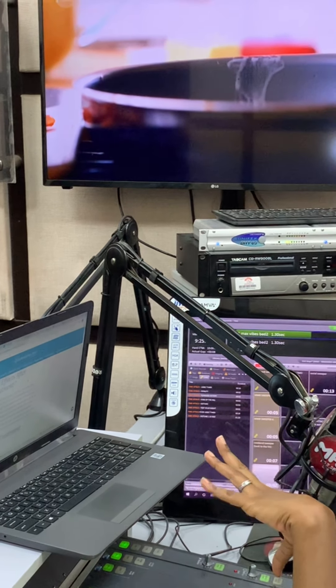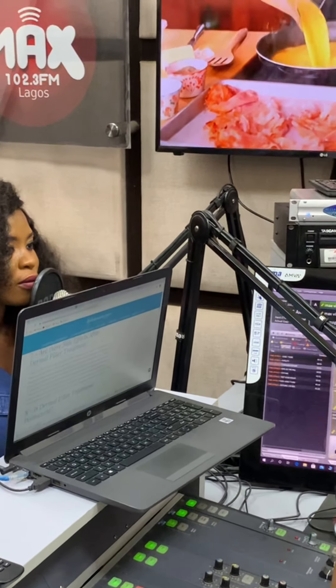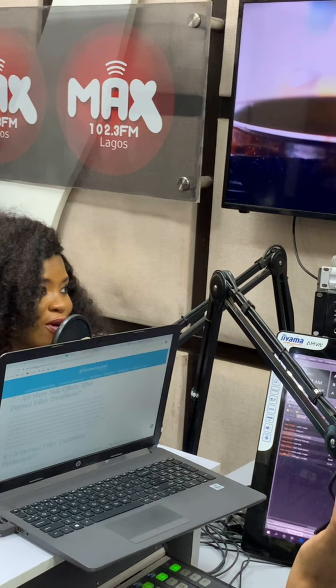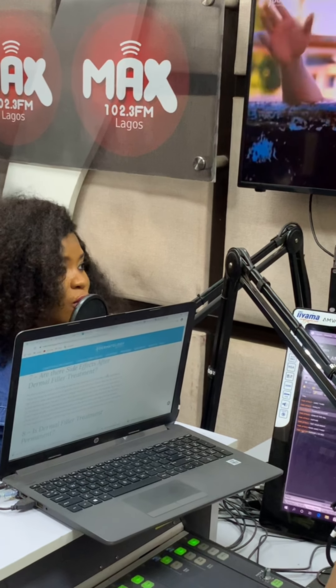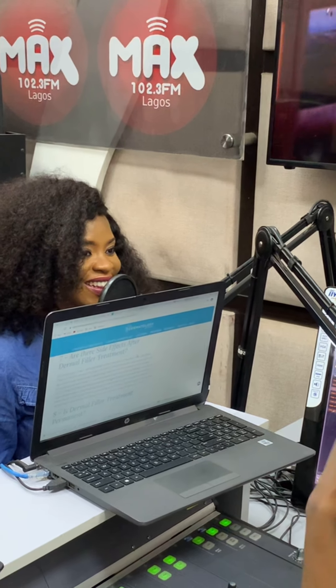So is dermal fillers treatment permanent? Dermal fillers are literally temporary. So like for how long — a year, three months, two months? Depending on the choice of product of the dermal filler, that would determine how long it would last typically. For instance, the commonest one would be the one with hyaluronic acid, because our body actually produces it.